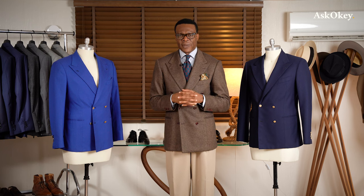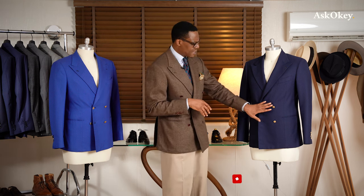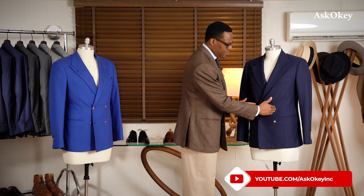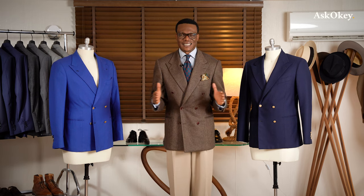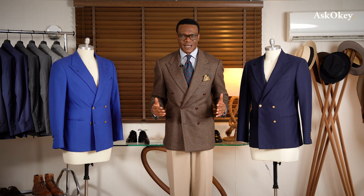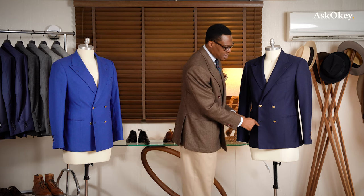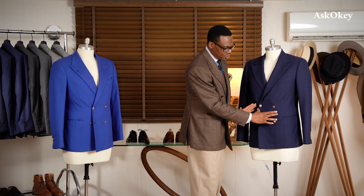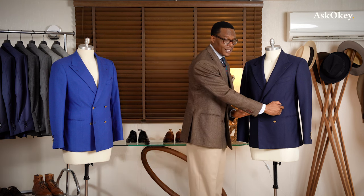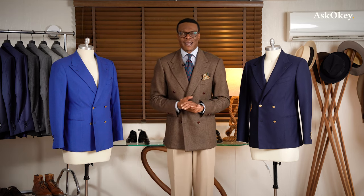How should tall men, short men, or men with a large girth wear a double-breasted jacket? The rule of thumb is this: if you're a full-bodied man with a wide girth, you want to keep the buttons narrowly spaced. You don't want them spread out wide, because that essentially accentuates the width of your waistline. Keeping the button width to a minimum removes the focus from the girth.